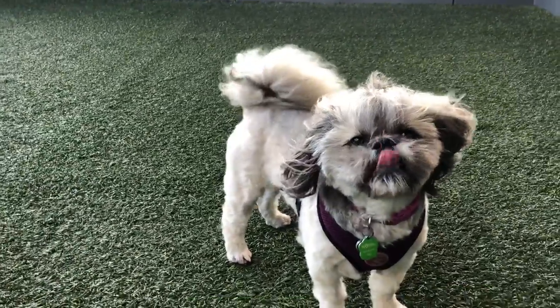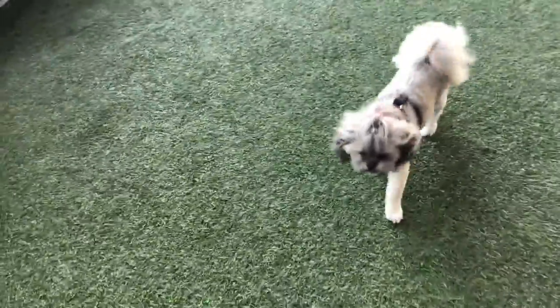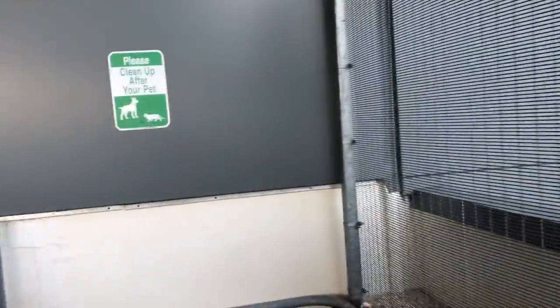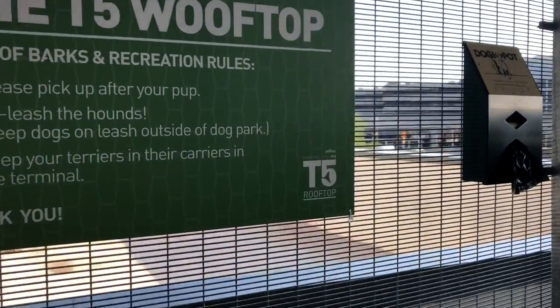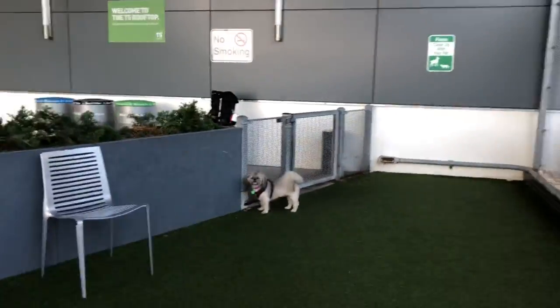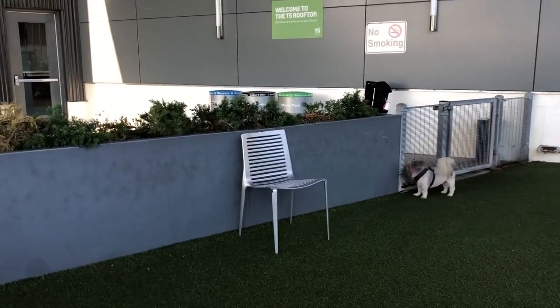Hi you guys, thanks for tuning in — it's Moxie and Niallin, and she is having a great time here at the JFK dog park while we're waiting for a plane. It's on a rooftop — the T-5 rooftop, near gate 28. You can relax out here and this is where your dog goes to play. There's another video of her playing with a puppy that'll be on her Instagram at moxie to the rescue.